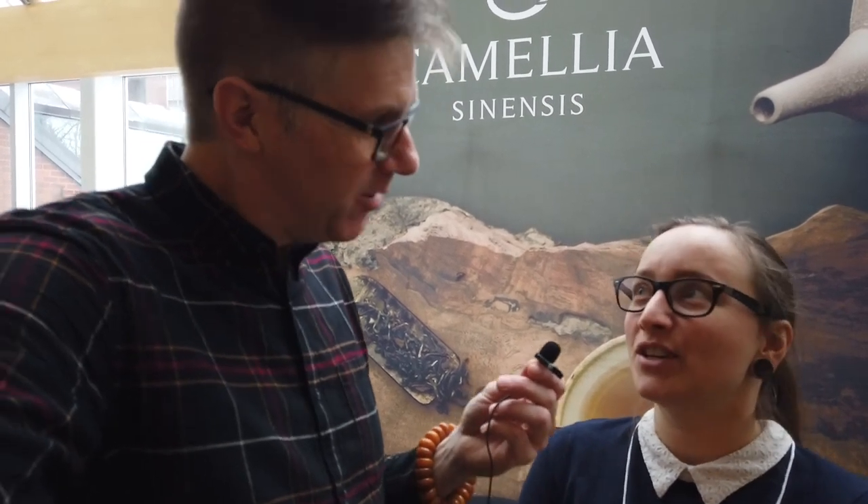I'm at the Camellia Sinensis booth with Delphine. It's her first time at the Toronto festival, though Camellia has been here for a few years. The vibe is very good — she loves tea festivals because people are so patient; they really want to listen, taste, and learn. Nobody's in a rush. Camellia Sinensis has stores in Montreal and Quebec City, and they're also online.